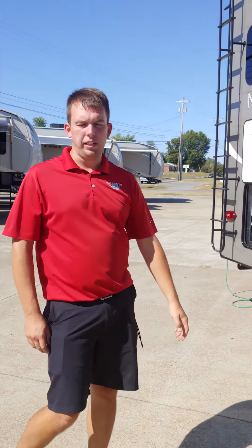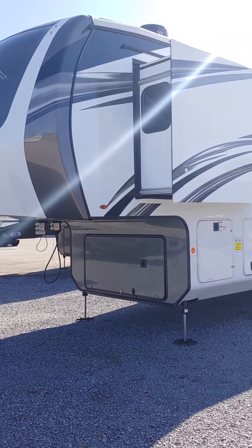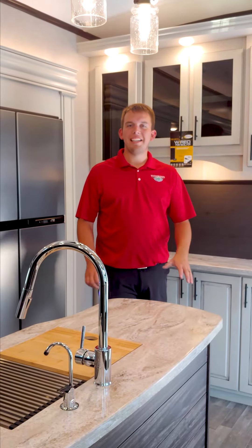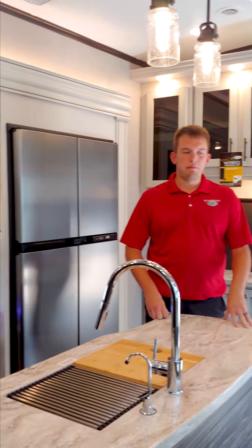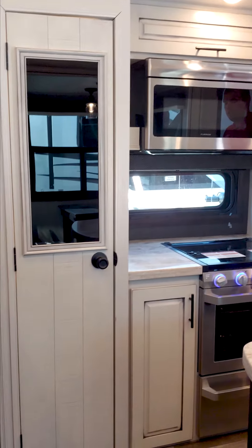Back inside the North Point — this is the 387 RDFS. It's got five slides and an elevated rear den. As you can tell, it's the modern farmhouse interior, which is all the craze right now.